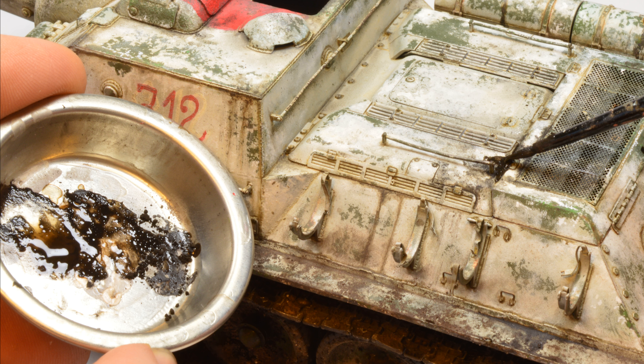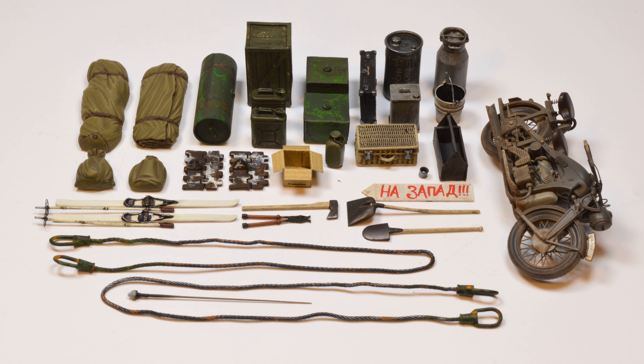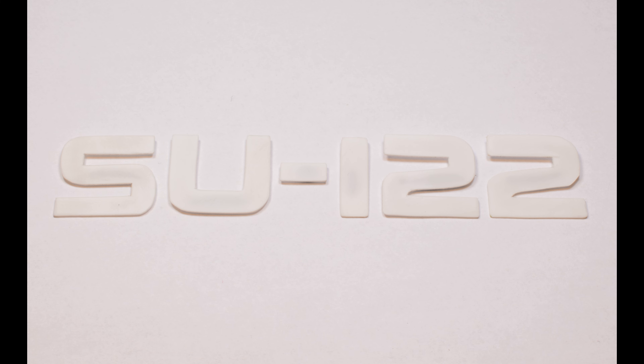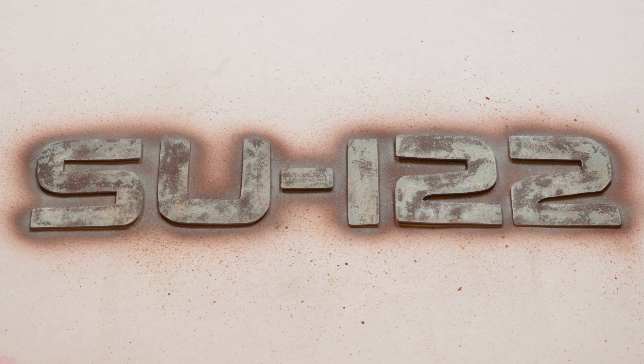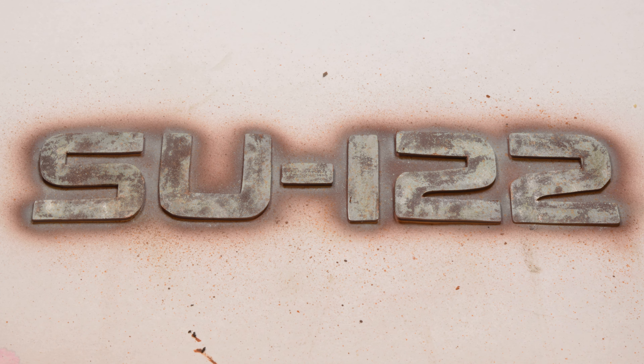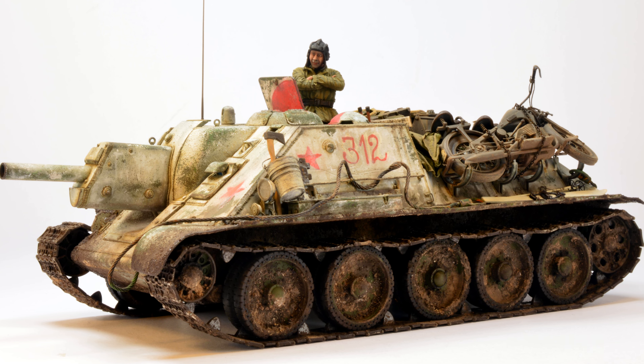To have more options for a good-looking and realistic storage arrangement I completed and painted more items than I needed — it always works. The last element was the figure of the Russian tanker, for which I used an Evolution Miniatures resin figure that perfectly fits the winter appearance of the kit. I painted it with acrylics and just placed it in the hatch. It can be removed and turned left or right.